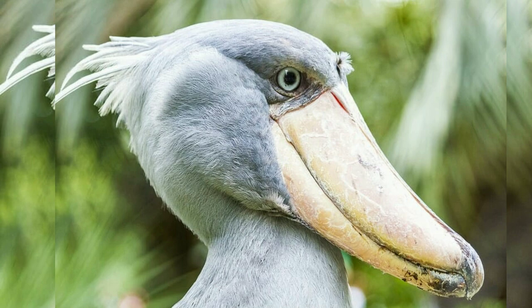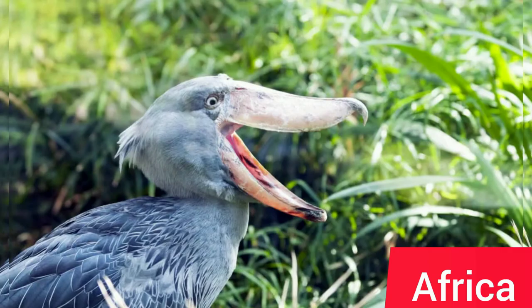4. Shoebill — it lives in swamps in Africa and is considered a relative of the Pelican and Heron. Sometimes it clatters its bill to communicate with others.